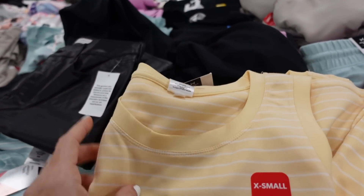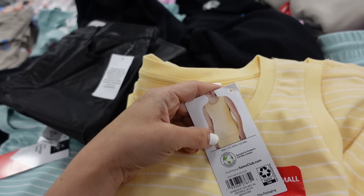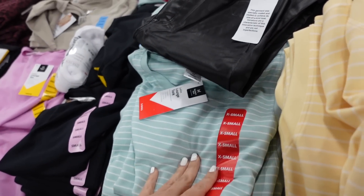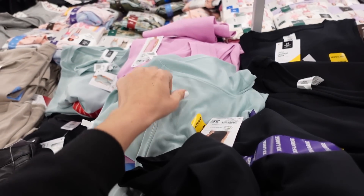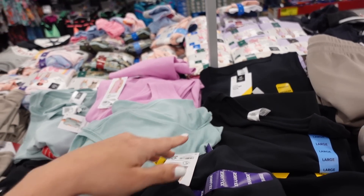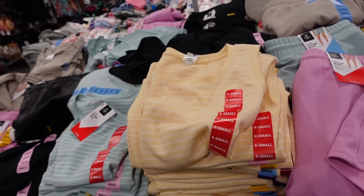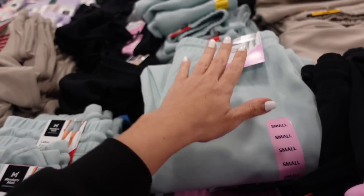They also have tanks — higher neckline, relaxed fit, really good length — in yellow and white stripe, mint and white stripe, solid mint, purple, and black. They're $12.98.